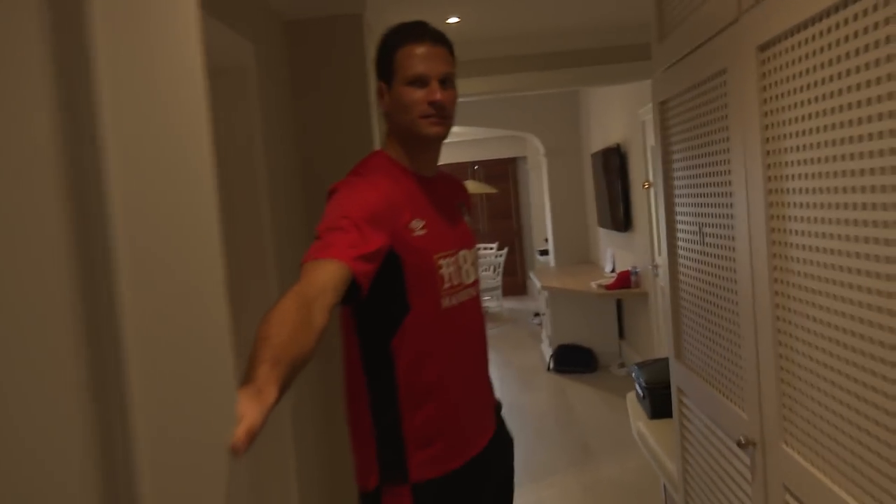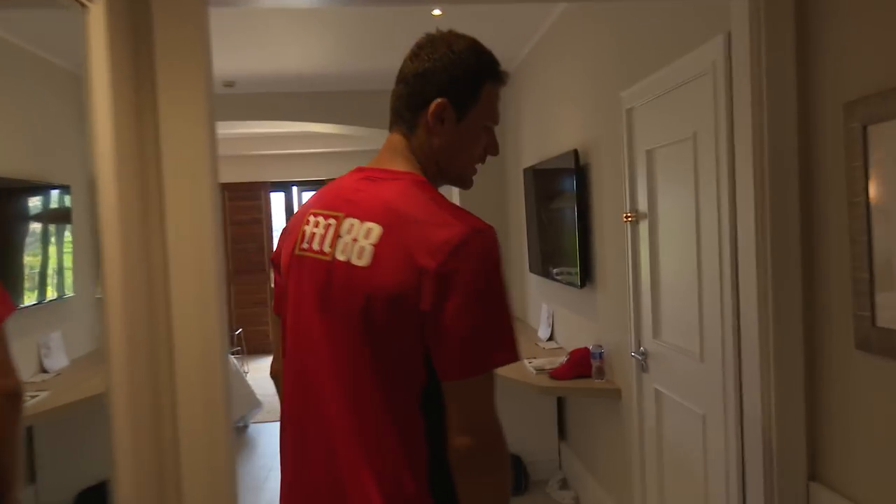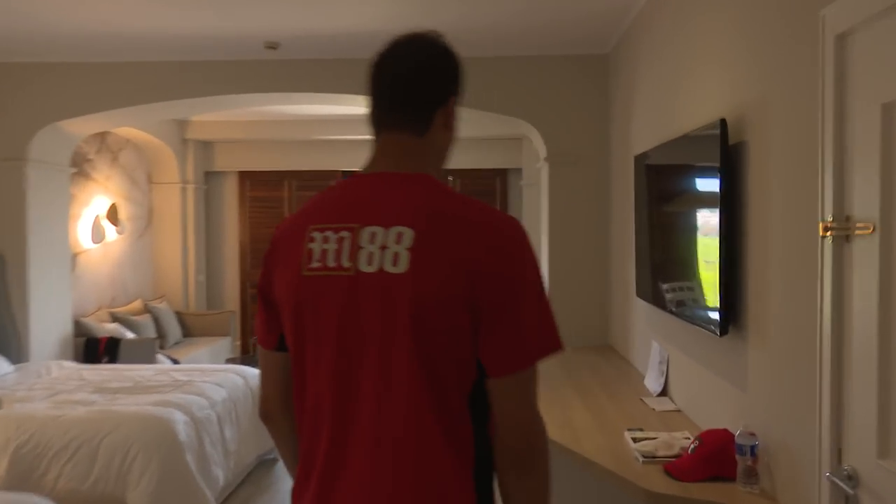Hi guys, welcome to my room. Come on in. I'll show you around, show you how we live during pre-season. Let's see what we do.